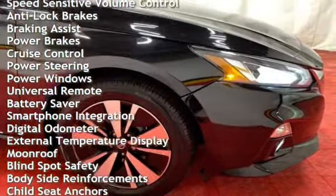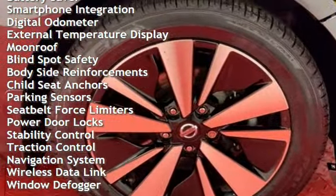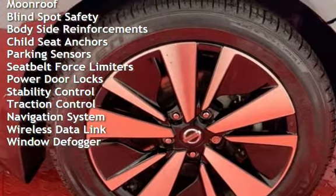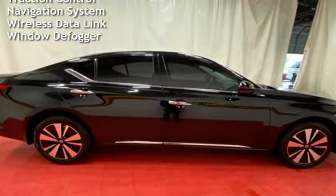Braking assist, power brakes, cruise control, power steering, power windows, universal remote, battery saver, smartphone integration, digital odometer, and external temperature display, moonroof.